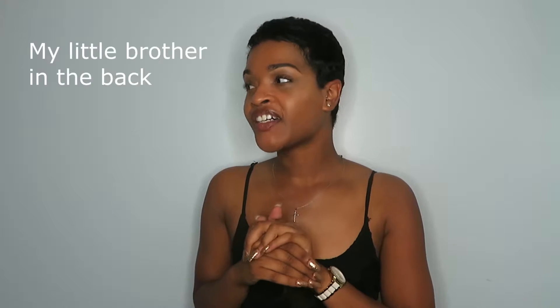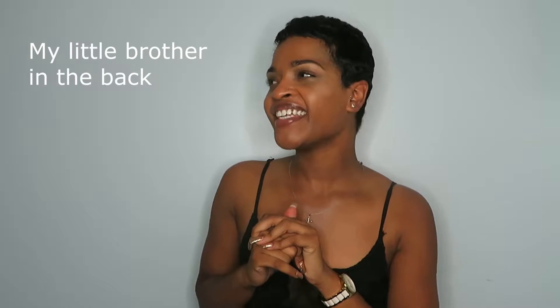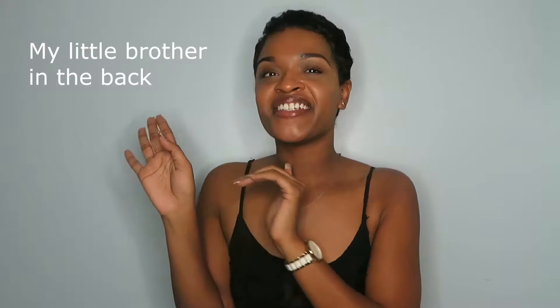Hey YouTube, Skyler here back again with another video. Hi YouTube, it's been so freaking long since I've posted a video. I really don't have an excuse — I'm not a woman of many excuses — but I really will try to stay on my YouTube grind.